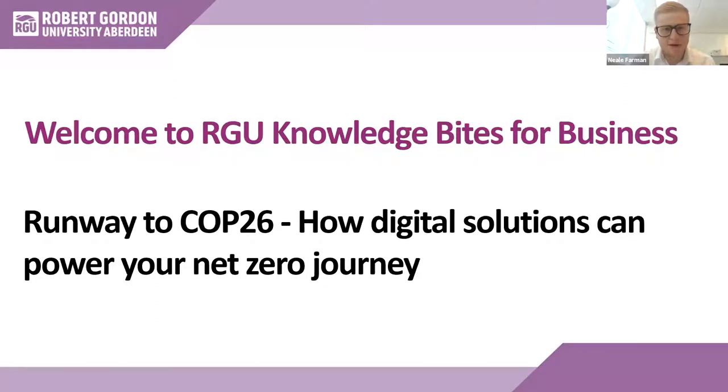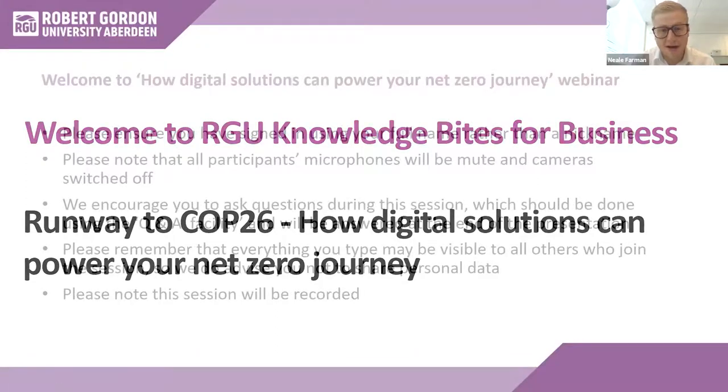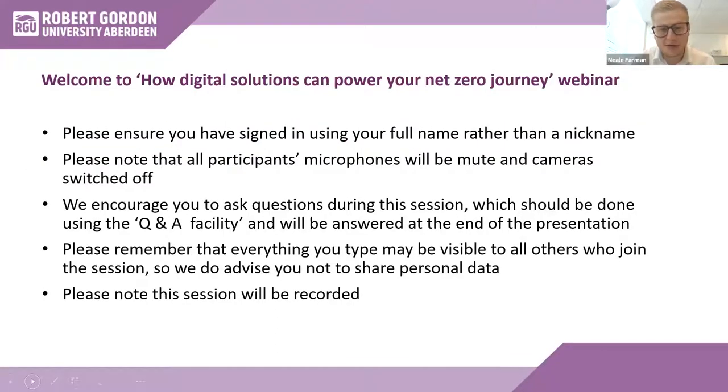Good afternoon and welcome to today's RGU Knowledge Bites for Business webinar: How Digital Solutions Can Power Your Net Zero Journey. My name is Neil Farman and I'm the Net Zero Business Development Manager here at Robert Gordon University. Before we get started, I just wanted to briefly draw your attention to our housekeeping slide. We'll welcome your questions throughout the webinar and ask that you post them using the Q&A function at the bottom of your screen.